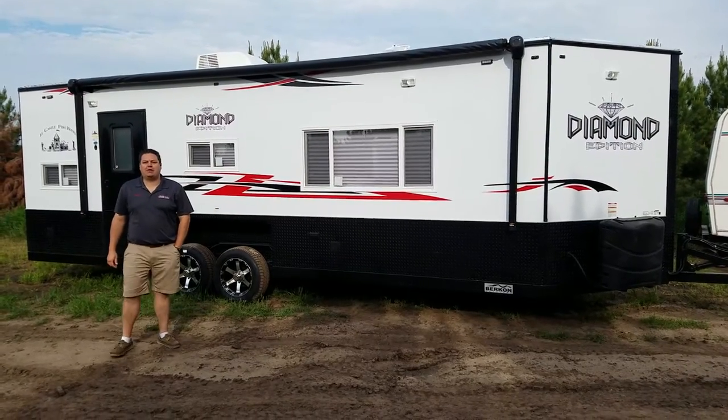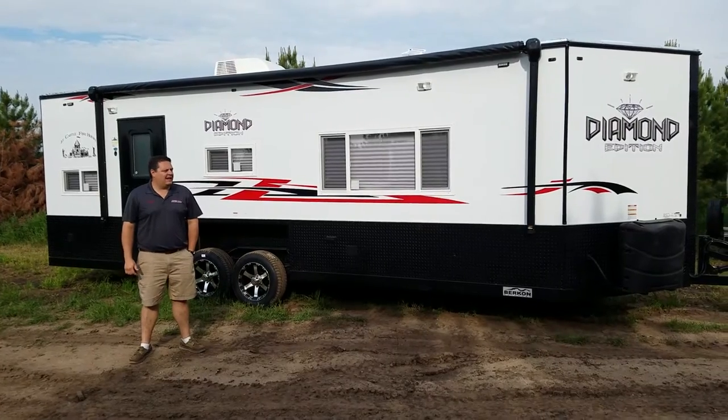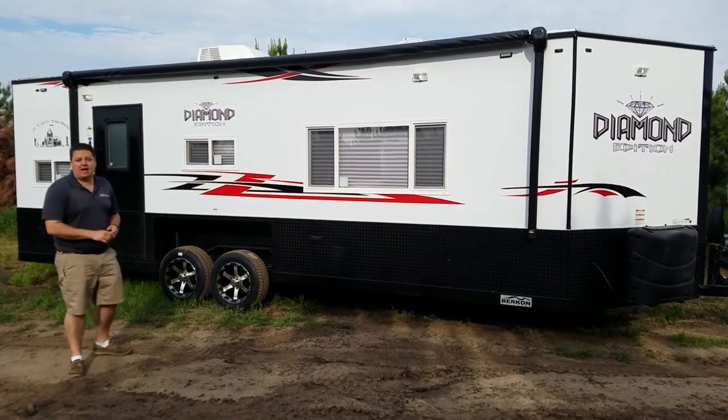Hey everyone, Henry from Smoky Hills here in the beautiful Park Rapids, Minnesota. And it is a beautiful day to take a peek at a custom house for a customer.